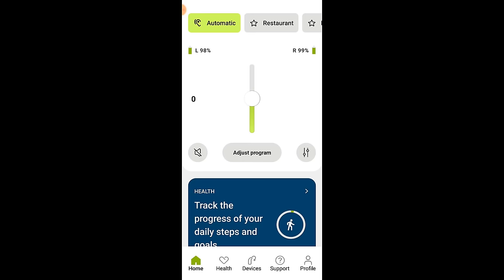On the home screen, you will see different program options across the top of the screen that you can drag from left to right, as opposed to a dropdown option on the previous version. Some programs are default, some are created by your hearing care professional, and some can be ones you've customized yourself. If you have rechargeable hearing aids, you will also be able to see your battery life at the top left and right of the page, but you still cannot get a disposable battery reading on the app.